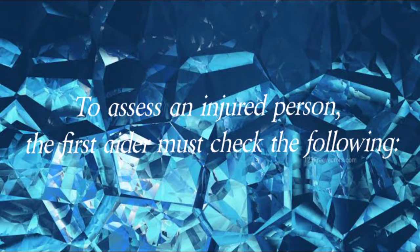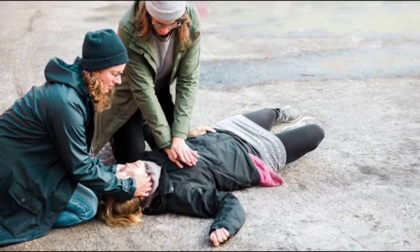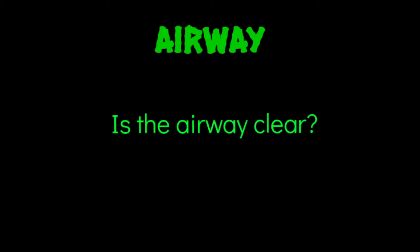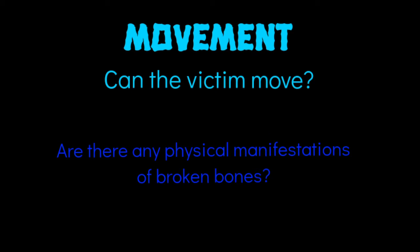To assess an injured person, the first aider must check the following. Responsiveness: Is the victim conscious? Airway: Is the airway clear? Movement: Can the victim move? Are there physical manifestations or broken bones?